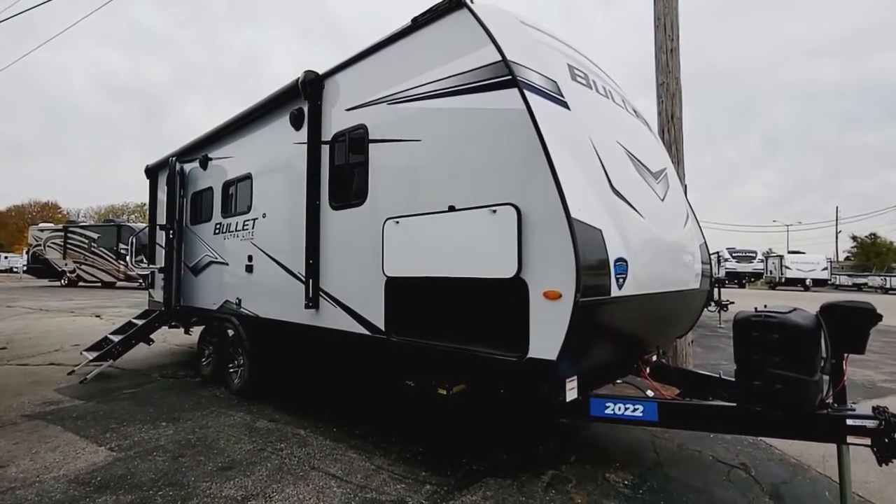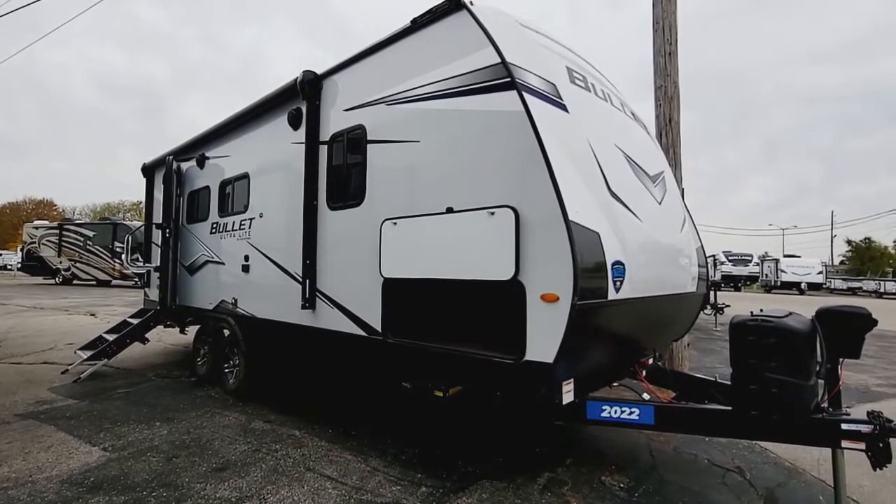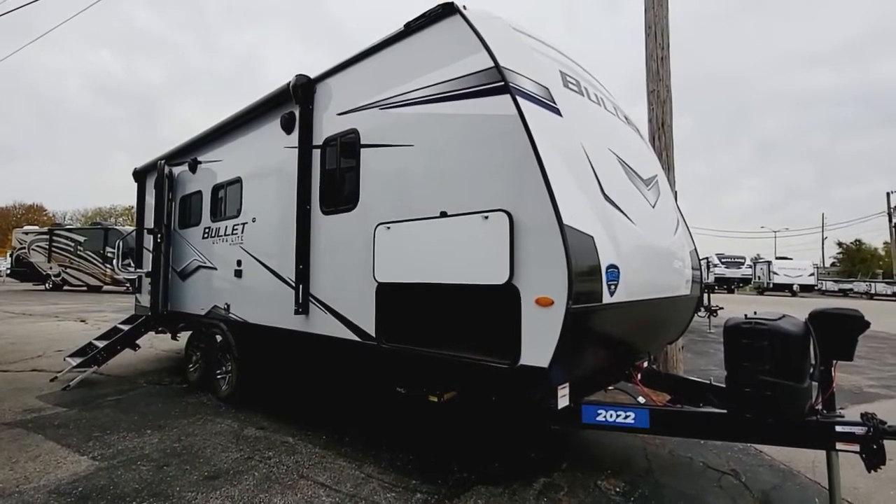Hey, Trey Alph here at Camping World in Richmond, Indiana. I'm going to give you a quick video of the brand new 2022 Keystone Bullet 221 RBS.